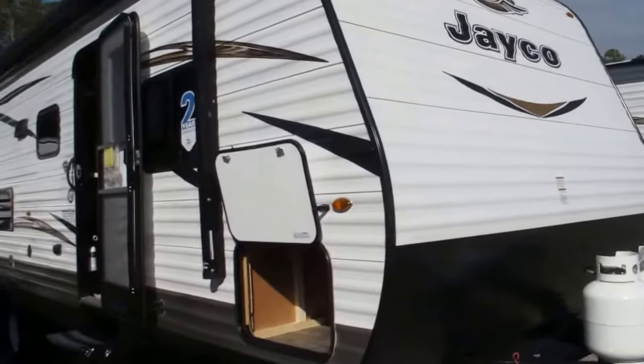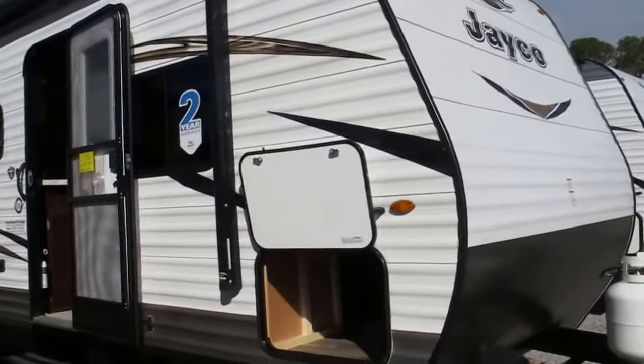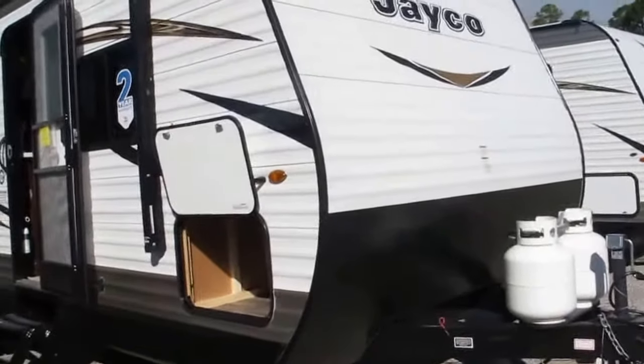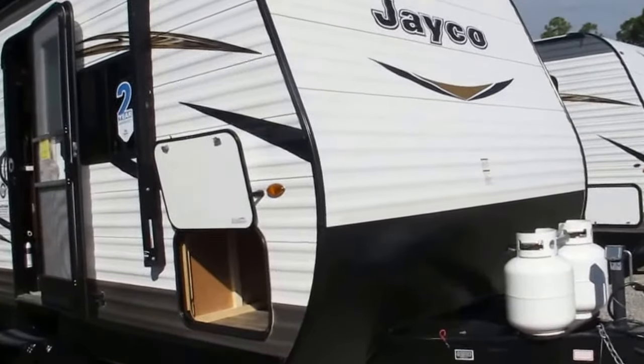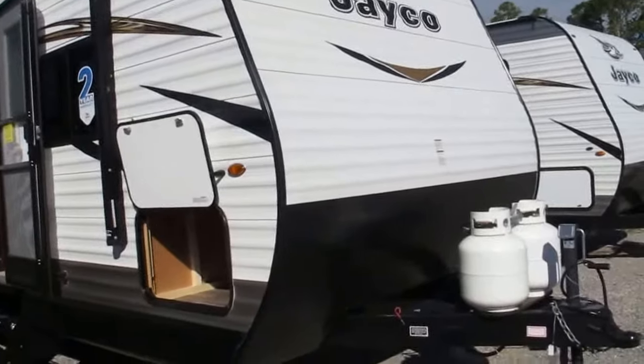Stock number 17-172, brand new 2018 Jayco J-Flight SLX, model 284BHS, bunkhouse travel trailer. You sleep eight comfortably in this, weighs 6,250 pounds dry, backed by Jayco's exclusive two-year bumper-to-tongue warranty.